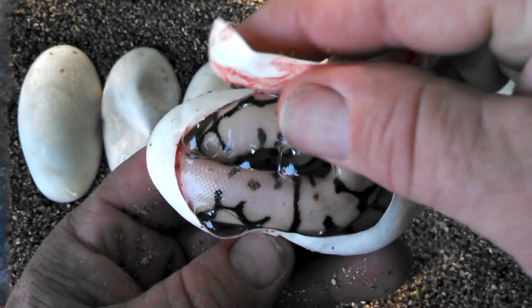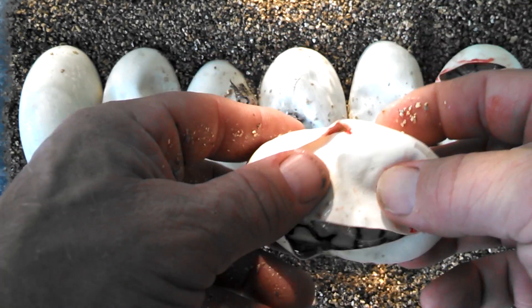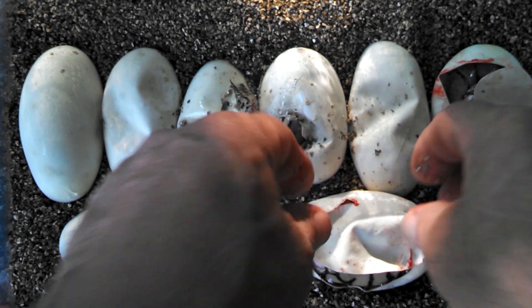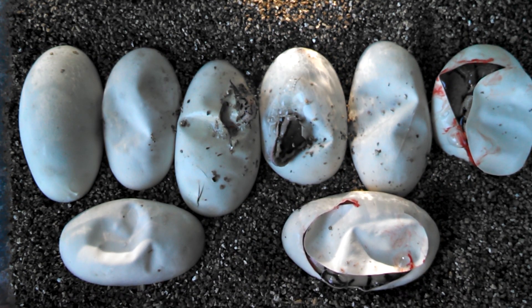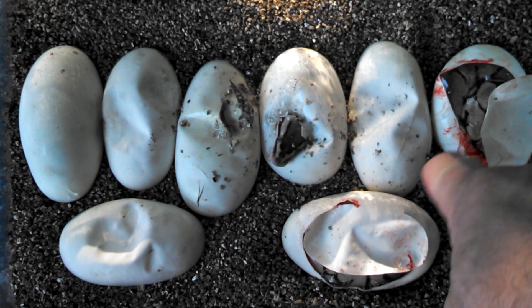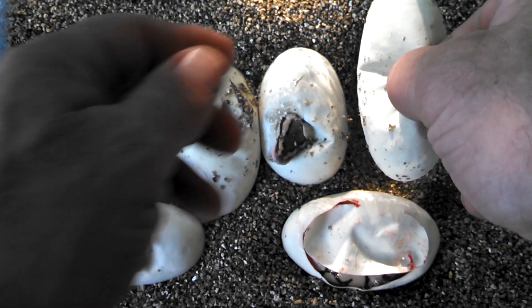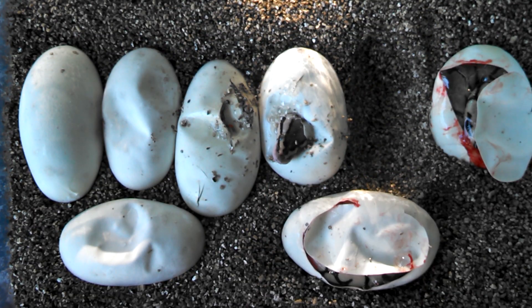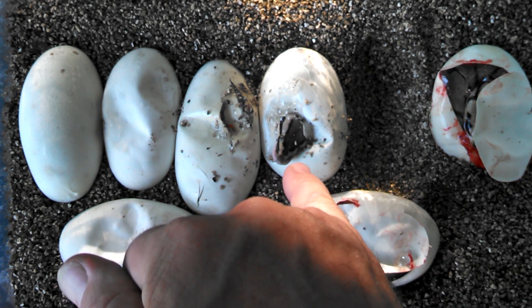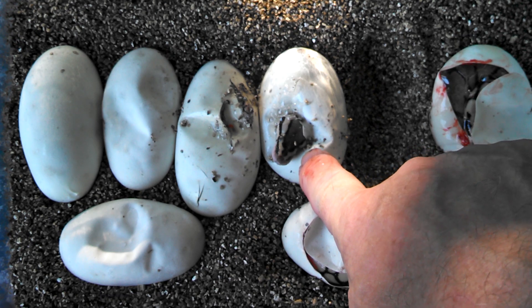Like I was saying, a couple clutches laid this morning, and I don't know if I'm going to be able to pump up these females again before next year, so I might have to skip them. Anyway, so far we got a yellow belly spider and a bumble belly that looks just like a pastel. And that's one of the reasons why you cut your eggs — every once in a while you get something goofy.